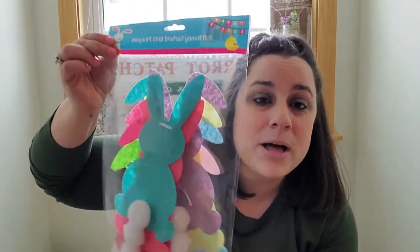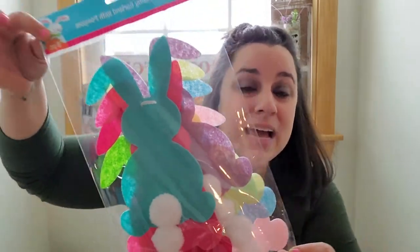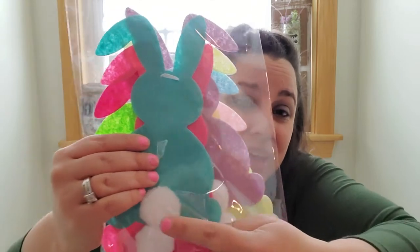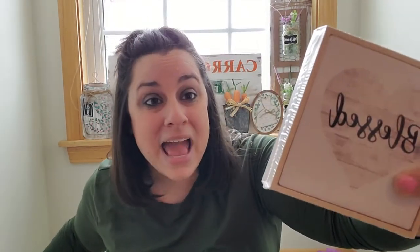I just got more of these signs — like I said, every single time I see them I grab them. Next, this is not new — it came out last year — but I got this bunny garland. I think I know what I'm going to do with it, but it's also just cute to hang up in a kid's room or on your fireplace. It's adorable and it has the little poof balls — the little bunny butts!